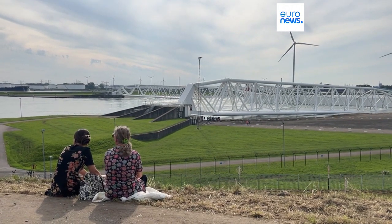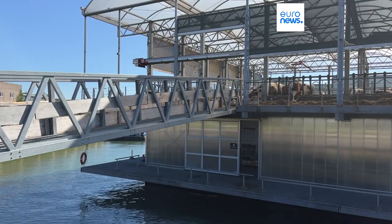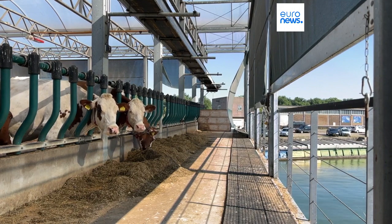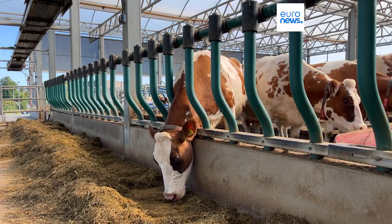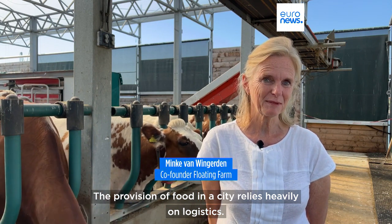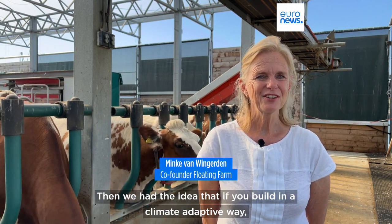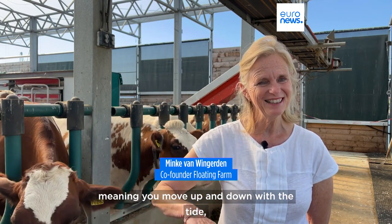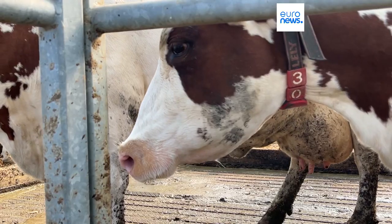Innovation is also seen as the answer by a local entrepreneur. In the port of Rotterdam, this floating farm has 40 cows whose milk is processed below deck. The idea was born after Hurricane Sandy hit New York in 2012 and food ran out fast. That idea is spreading.